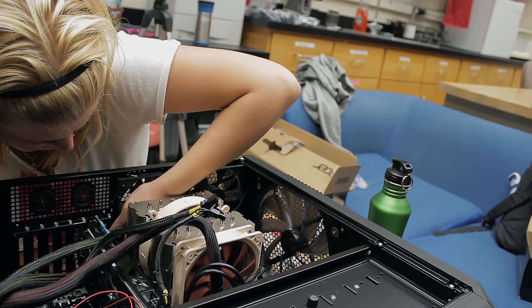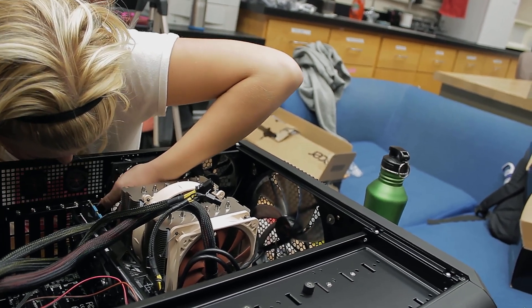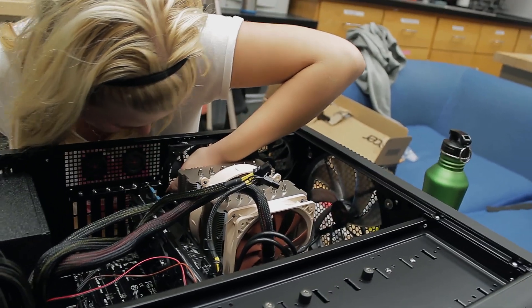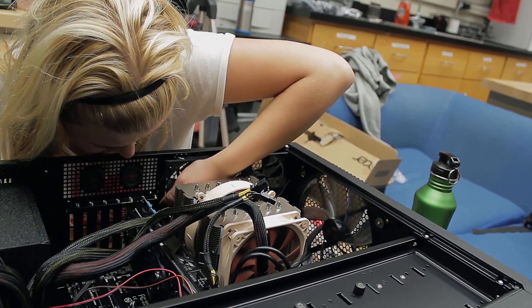Here Lucia is carefully trying to plug in the rear fans to the motherboard. Turns out those aluminum fins on the heatsink are really sharp. I tricked her into doing that part.